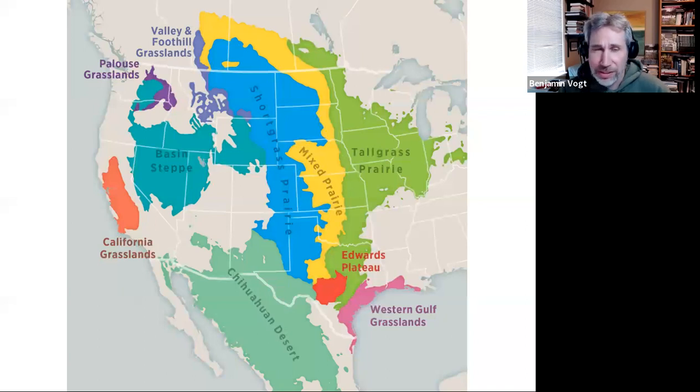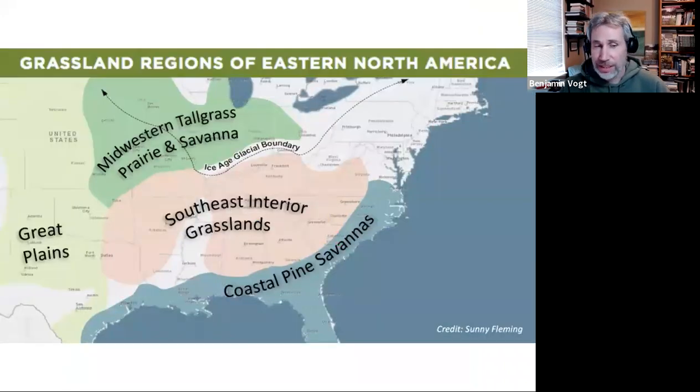There's prairie, grasslands, and meadow everywhere. People ask if my new book is applicable to them, and I say yes — because if you have a lawn, you already have a meadow in the making. We have these ecosystems all around the country; they just have different plant communities and acclimations to their region. We've got grasslands in the Southeast, and even prairie remnants like the Hempstead Plains in Long Island, though it's mostly suburbs now.